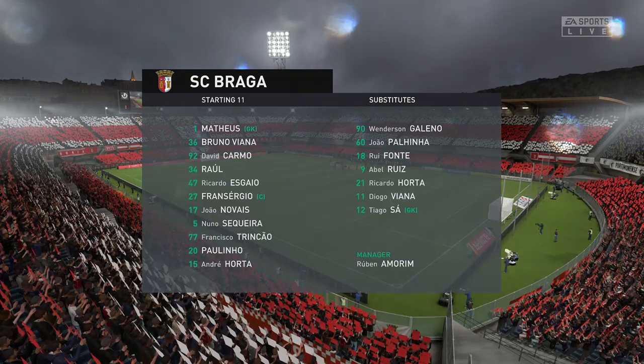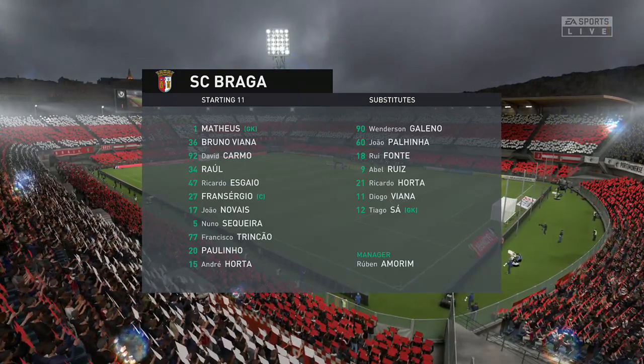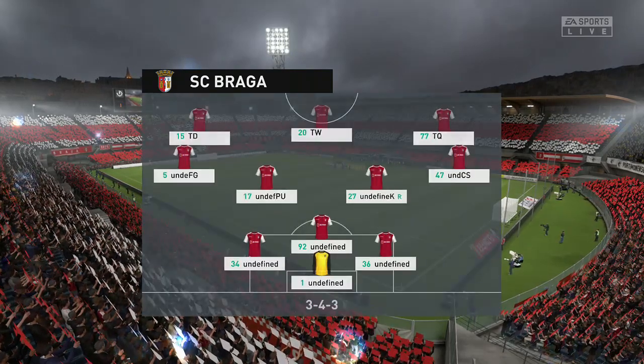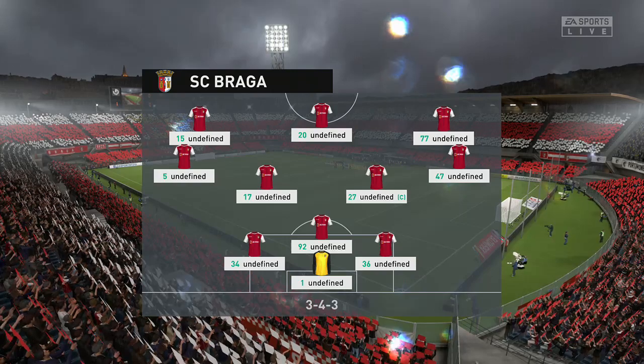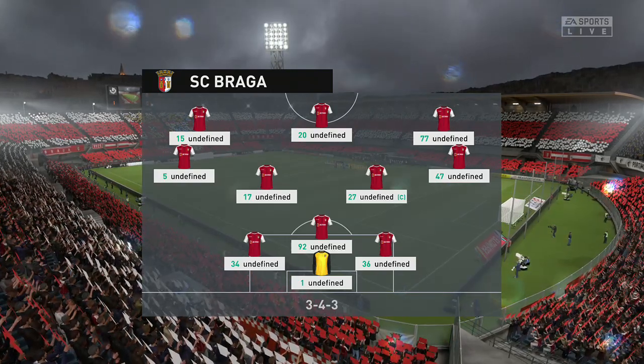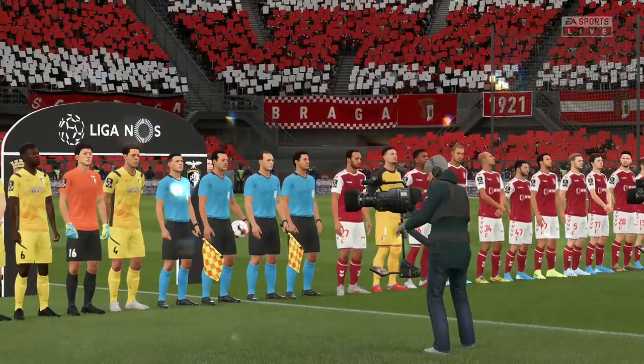Here is the starting eleven for the home side today. Three at the back — that's the first thing that catches the eye. It looks to be a 3-4-3. You certainly don't see it that often, and when it works it can catch the opposition off guard. It can be a really awkward shape to contend with.